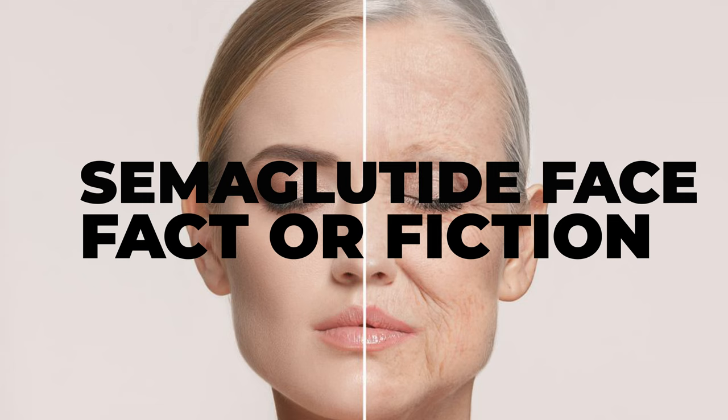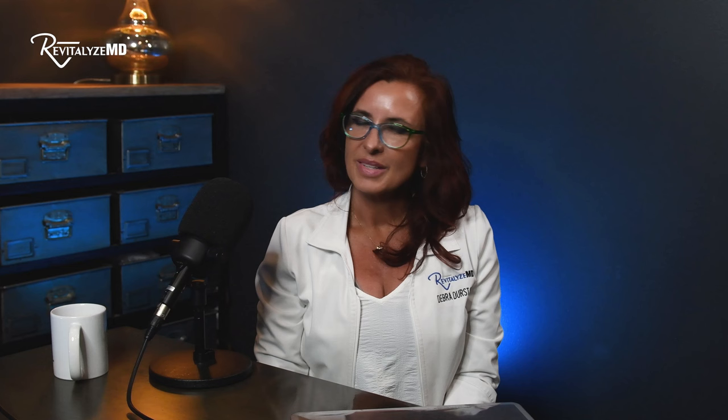We have a great podcast for you today on semaglutide face — is it fact or is it fiction? That's what we're going to talk about. This has been trending on TikTok and all over the reels, this whole semaglutide face. Is it real? Is it a side effect of the medication?